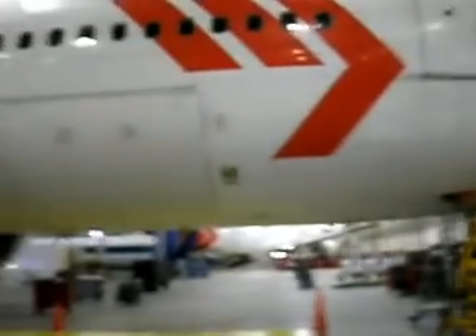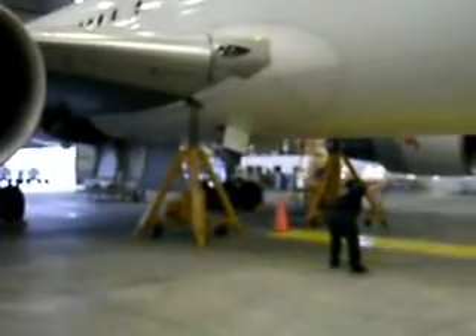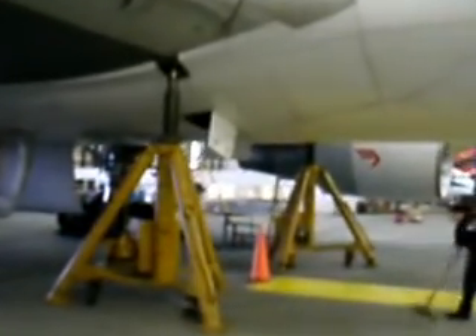We're going to pan across the aircraft right here. And as you can see, we'll come over to the main body of the gear. We'll see the main jacks that have the aircraft actually jacked up. We'll take a close look and show you the jack points up here — these are the places where the jacks will facilitate the hook-up points.